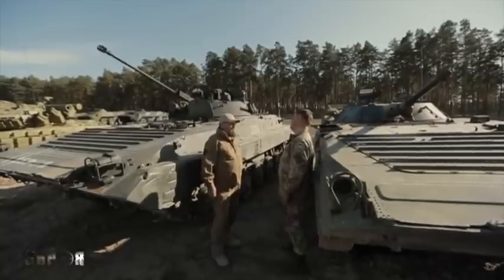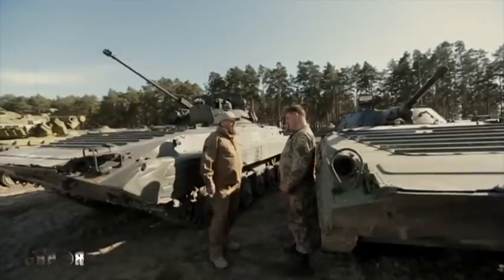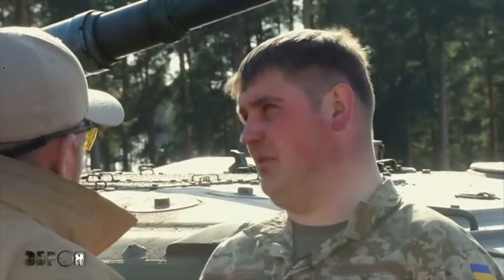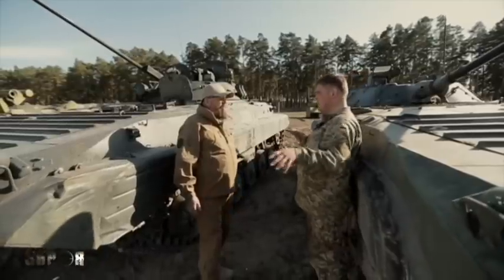Both machines can move on land and water — their swimming speed is 7 to 12 kilometers per hour, while on a dirt road they can reach up to 70 km/h, and actually up to 100 km/h. The armor protects from assault rifles and 7.62mm machine gun fire, and with a direct hit from 120mm mines, the fragments scatter in different directions without penetrating.